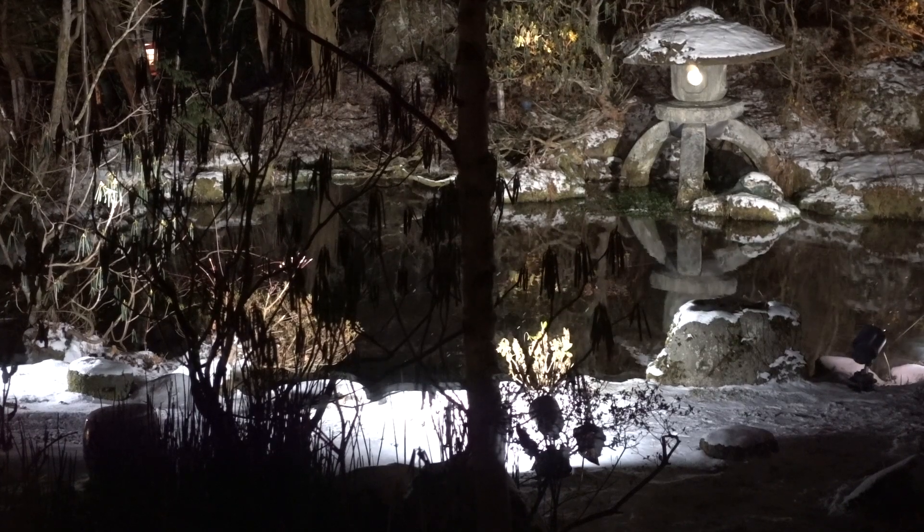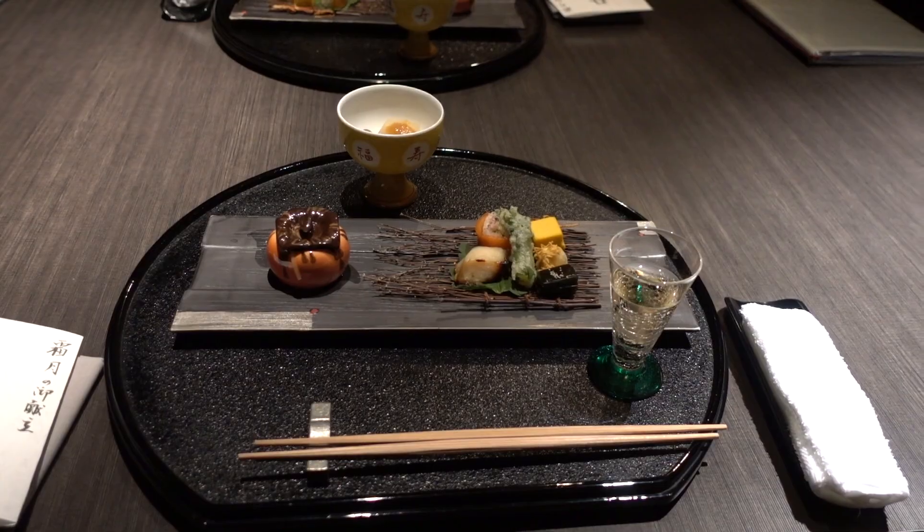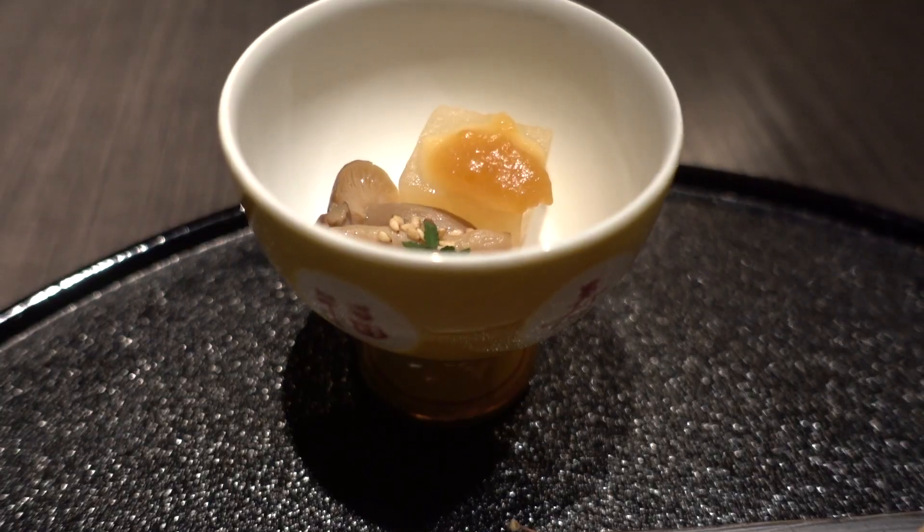We've come down for dinner at the ryokan here into the restaurant. They give us our own private room facing the Japanese garden, which is really beautiful. There's actually snow on the ground, which I was not expecting. Our first course is waiting for us, which is great because we are starving. We're also very tired — I think we had a late night and early morning. And then soaking in the hot water — we went into the onsen earlier — probably did us in. So we're going to enjoy our meal and probably go straight to bed after.